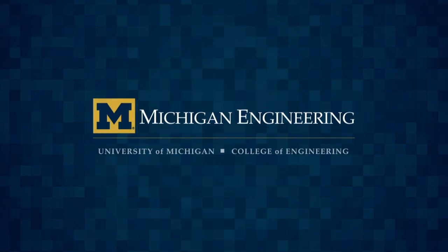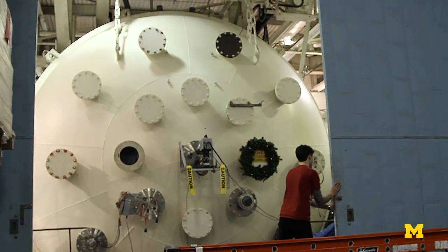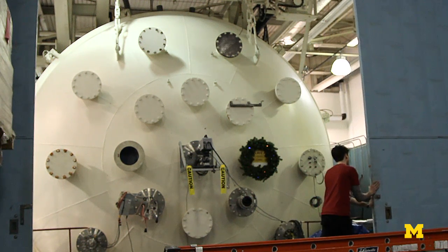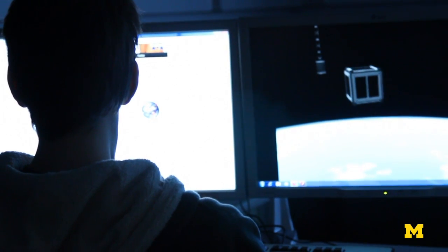We joke about passing Voyager on its way out and sort of wave goodbye. Space exploration has always been very expensive, very large, very difficult to do. But for about the last decade we've been building some very small spacecraft and they've been highly capable.